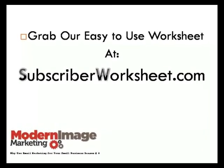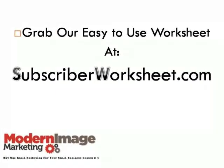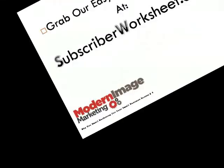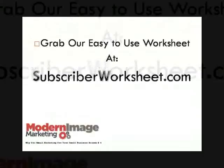And one of the first steps is determining the value of each of your subscribers. To help you out with this task, we've created an easy-to-use worksheet that you can download for free at subscriberworksheet.com. So head over and download that worksheet right now at subscriberworksheet.com.